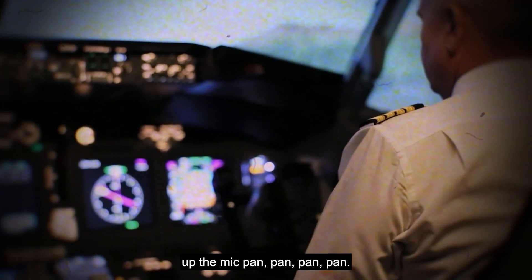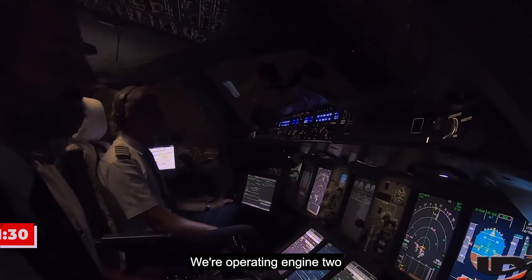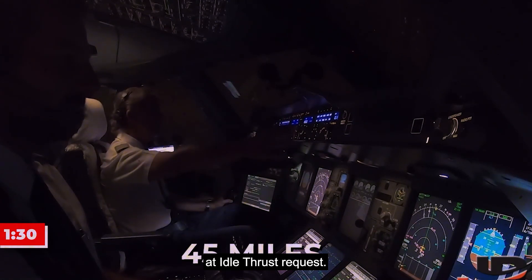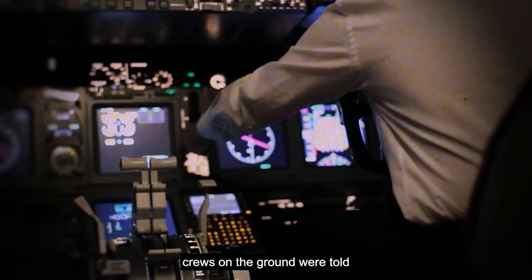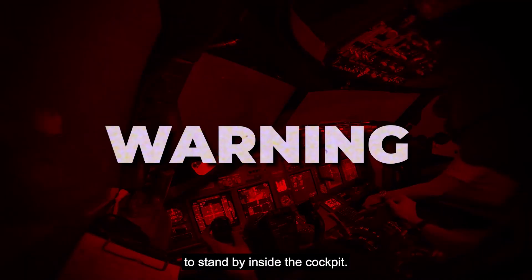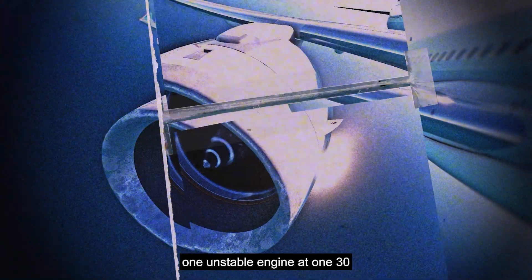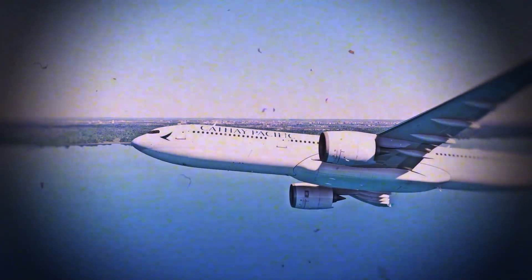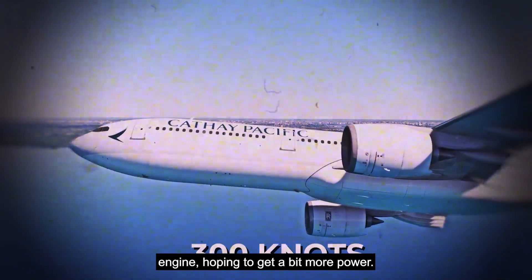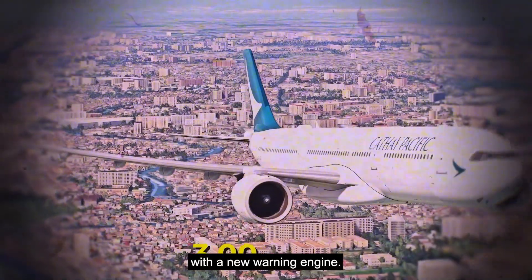Inside the cockpit, the captain now had no choice but to plan a landing on just one unstable engine. At 1:30, with just 45 miles left, things started to go even more wrong. The captain gently pushed the first engine hoping for more power. Instead, the cockpit displayed a new warning: Engine 1 is failing. They had to pull the power back to idle. The pilots tried to increase power again, but the engine stalled completely. They were still 8,000 feet above the sea, traveling at nearly 300 knots. The captain declared a mayday.